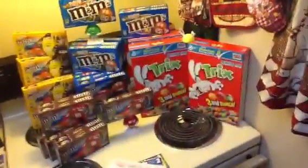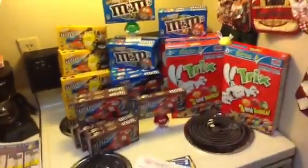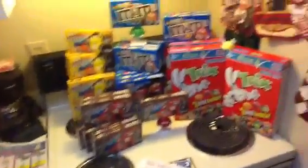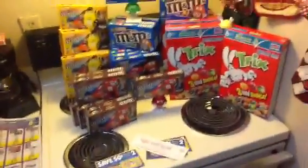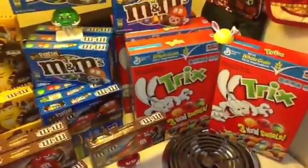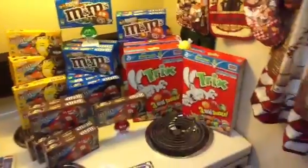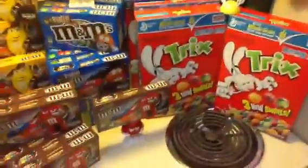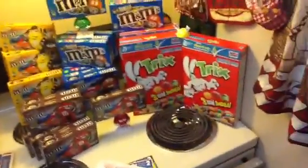Kroger's has a good sale going on this week. They have save $3 now, save $2 later. Basically when you buy 10 participating items it takes $3 off instantly, then it gives you back a $2 Catalina good on your next purchase. So these M&Ms are $1 and the Trix are $2 — they're $2.19 — but when you get the 10 participating items it takes $0.30 off each item making them $1.89. We have $0.50 off coupons on coupons.com that doubles to $1, making them $0.89.